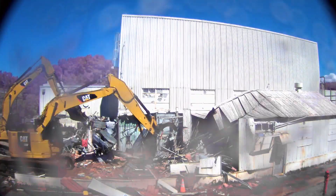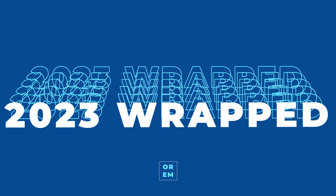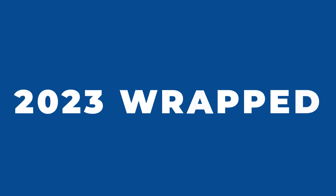We're celebrating another productive year in Oak Ridge by bringing you our EM 2023 Wrapped. Stay tuned to see what we've achieved.